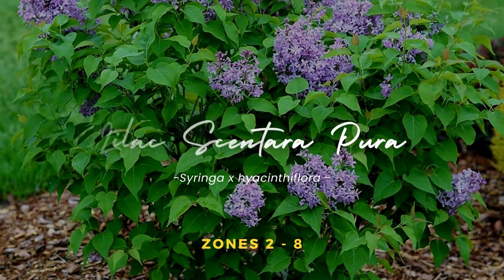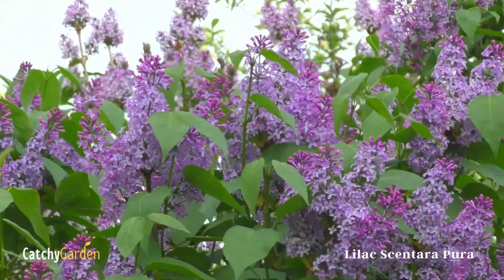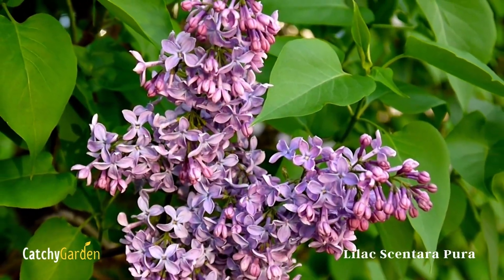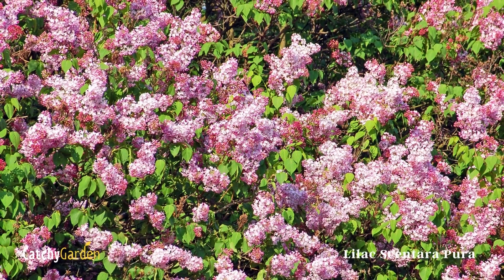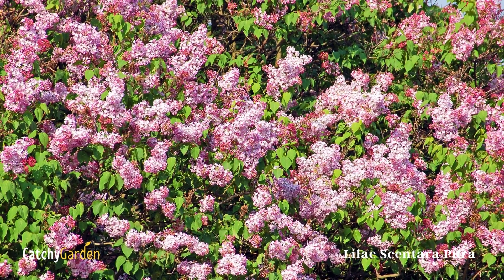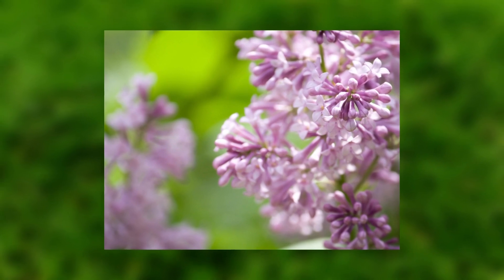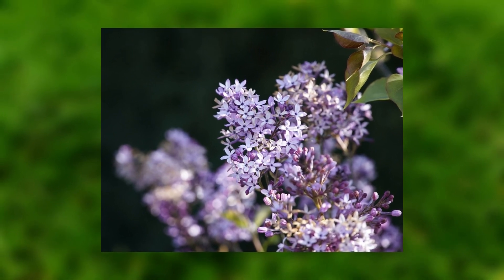Lilac Scentara Pura. Flowers of the Scentara Pura lilac are a stunning shade of deep purple, and the plant itself has a powerful, pure lilac aroma. The green foliage remains attractive long after the flowers have gone due to the plant's resistance to disease. For the best results, plant this lilac in an area with mild winters. Prepare a soil with good drainage. The soil should not be treated before planting.